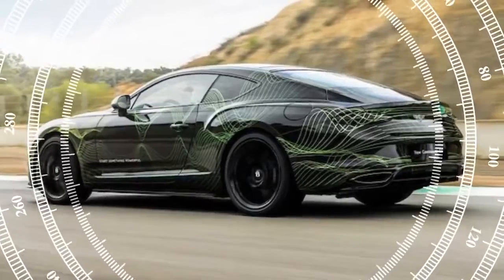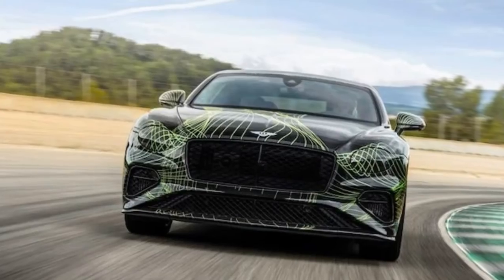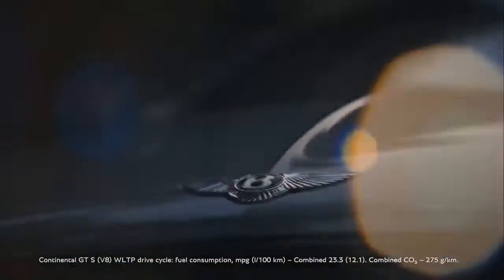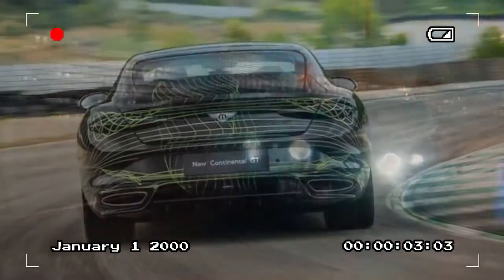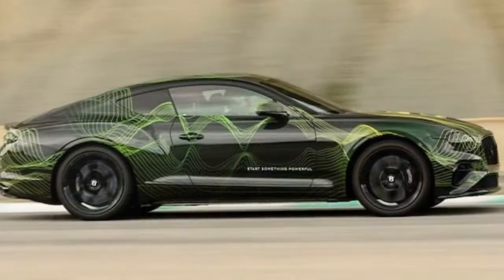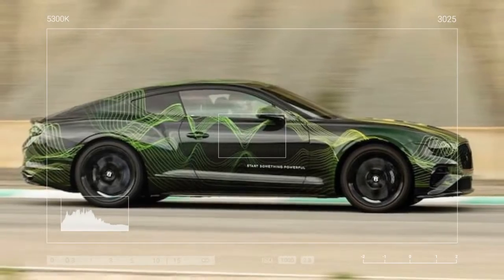A significant part of the new architecture includes orange cabling connecting a 25.9 kWh usable battery pack to a 188 hp, 332 lb-ft permanent magnet electric motor housed within the 8-speed dual-clutch transmission. This setup, managed by powertrain electronics, provides an electric range of approximately 50 miles on the European WLTP cycle. These specifications closely mirror those of Porsche's recently updated Panamera e-hybrid models.